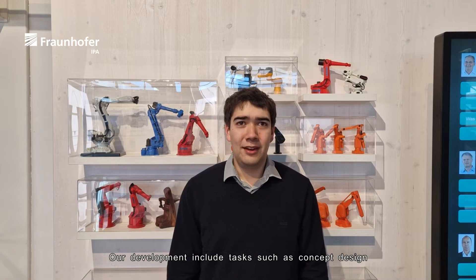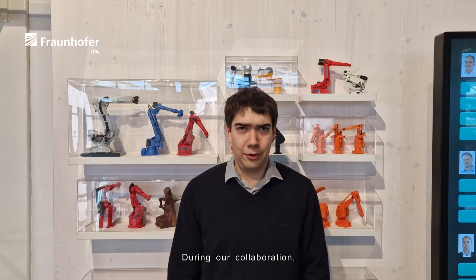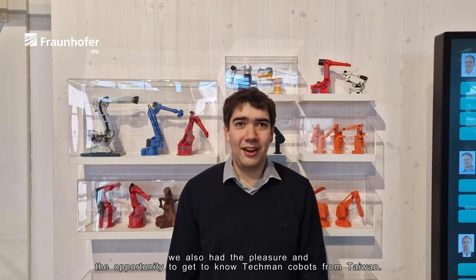Since 2021, we have collaborated with MIRDC in projects involving AI bin picking and the development of a welding cobot. Our development includes tasks such as concept design, the integration of laser tracking solutions, and a welding source. During our collaboration, we also had the pleasure and opportunity to get to know Techman Cobots from Taiwan.